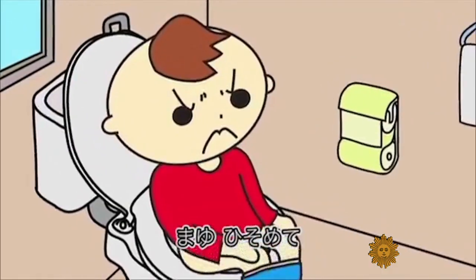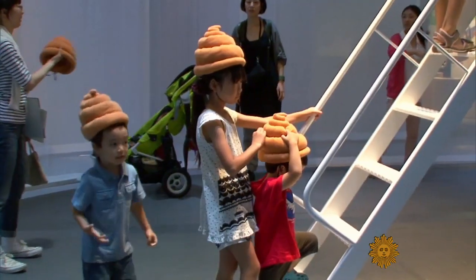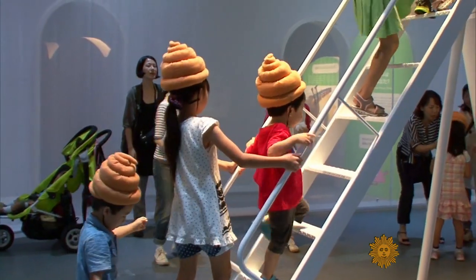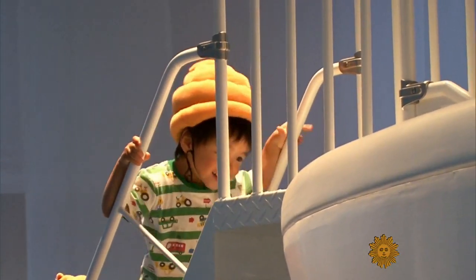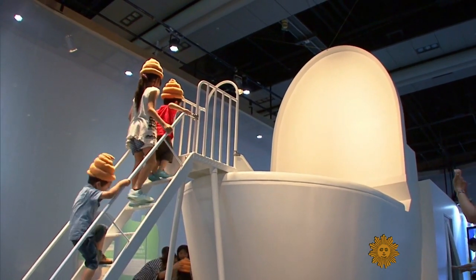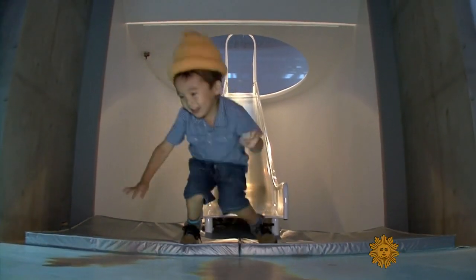The Japanese are quite open about this topic from a young age. Youngsters donned subject-appropriate excrement caps at this Tokyo exhibition, where kids could climb into a giant toilet replica and slide in, triggering a flushing sound.